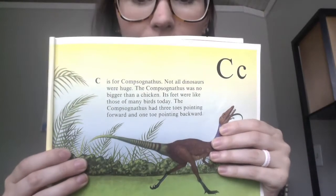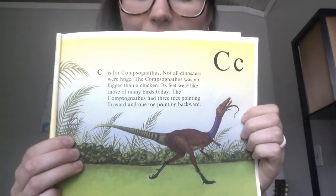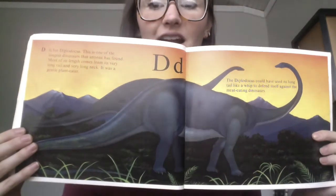C is for Compsognathus — this one's hard to say! It wasn't big; it was a little bit bigger than a chicken, which is kind of funny. D is for Diplodocus. It had a really long neck and a long tail — that looks like the dinosaur from Land Before Time.